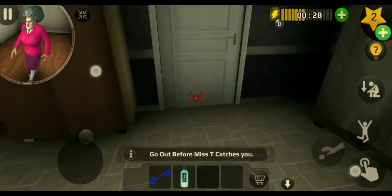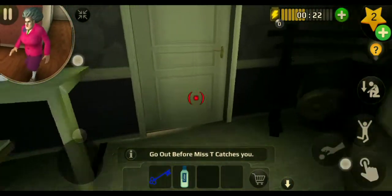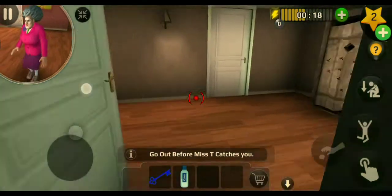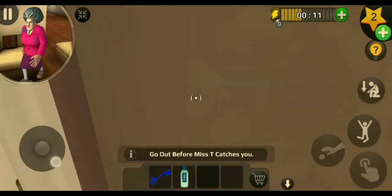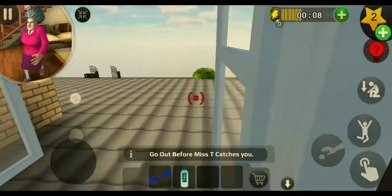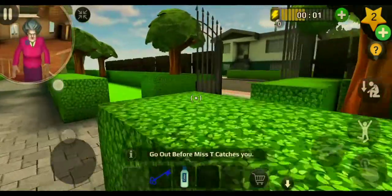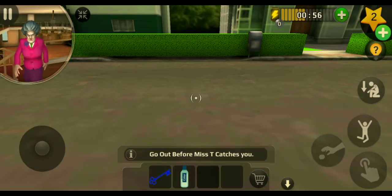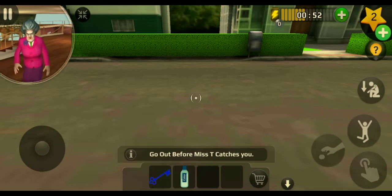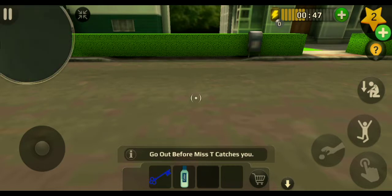We have to go out before Miss T catches us. Now I am finding a way to get out from her house. Yes, we did it! Now our level 12 is complete.